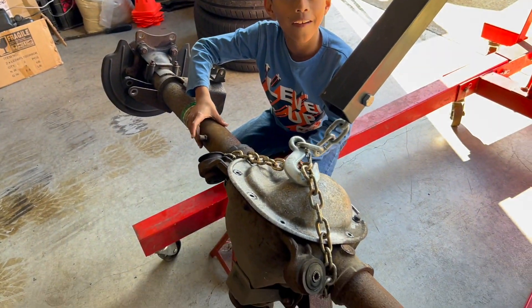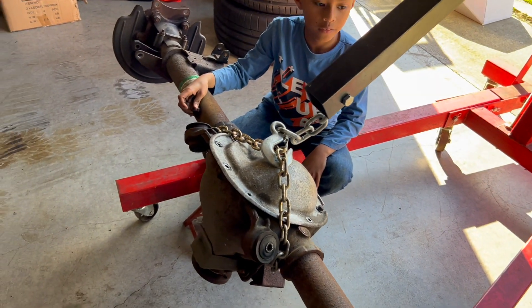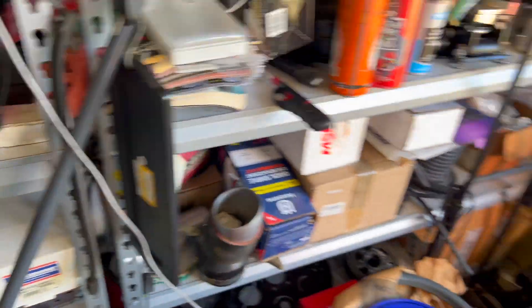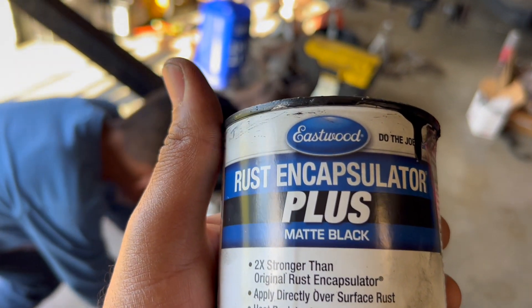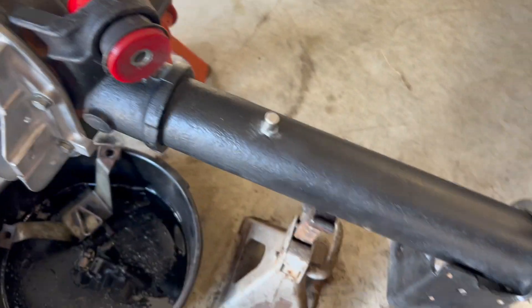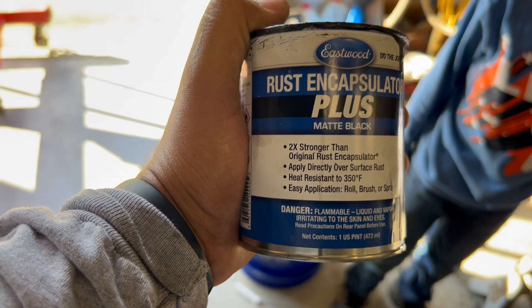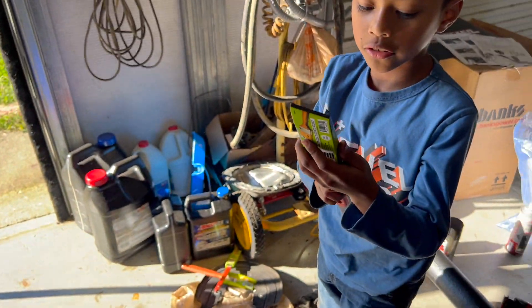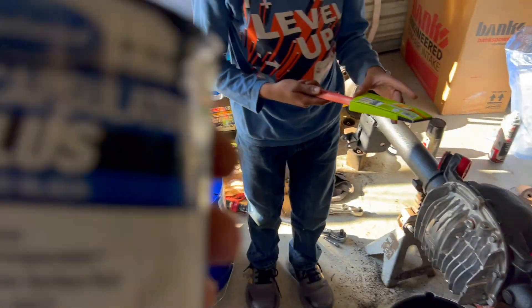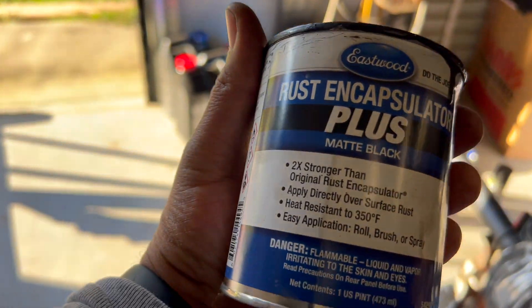Just want to give y'all a little update. Also, there's one other thing — this paint right here. This is Eastwood Rust Encapsulator Plus, matte black. This is some good stuff. We brushed it on; you can spray it on too. Flat black — that's what we wanted. Rust encapsulating paint — it's great. We're not getting any cut from Eastwood, we just wanted to share it with team running. They got it in gloss black and different colors. We even picked up some more brushes to touch it up for the second coat. This little half-pint can did all that, and we still got some left.